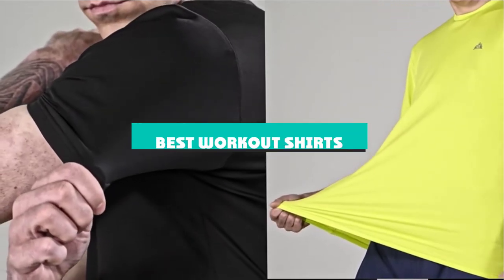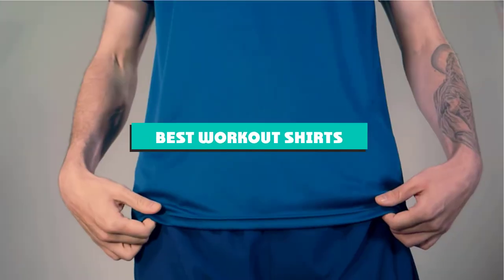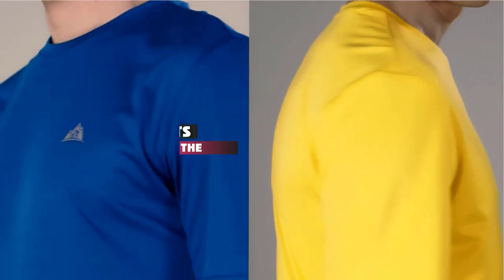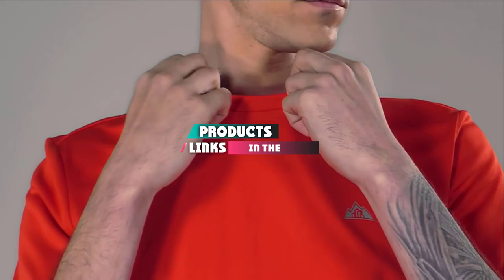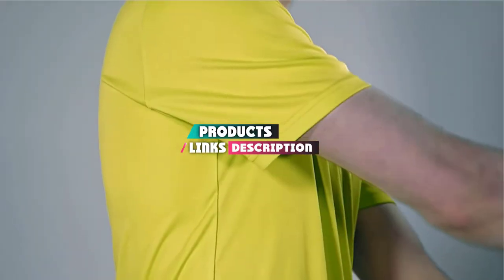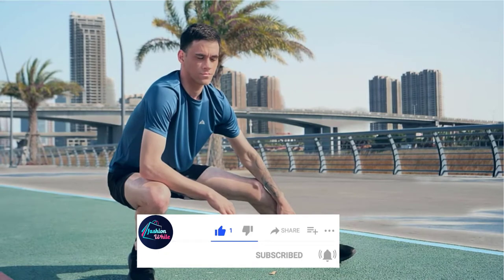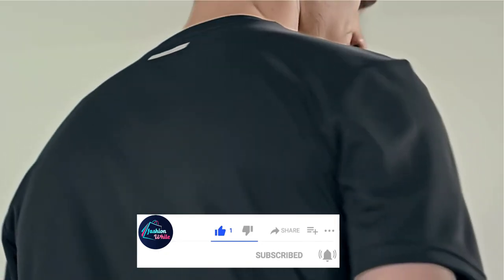If you're looking for the best workout shirts, here's a list you must see. We made this list based on our personal preference and sorted it based on their features, prices, quality, durability, and reputation of the manufacturers and customer feedback. Also, we've included options for every type of customer. So let's get started.